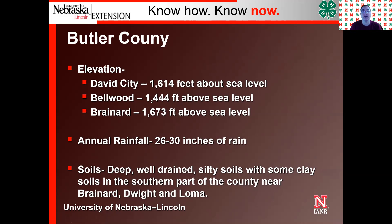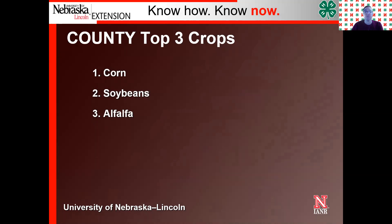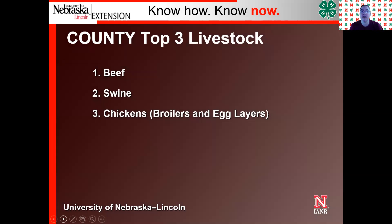Those silty, well-drained soils are really good for crop production. Our top three crops in Butler County are corn, soybeans, and alfalfa. Alfalfa is used for hay to feed our livestock and is sold to other farmers across the state and in other states. The top three livestock in Butler County are beef, swine, and chickens — both broilers and egg layers. I would think that in a couple of years, chickens might move up to number two or even tied for number one, with all the chicken houses being constructed around the county.